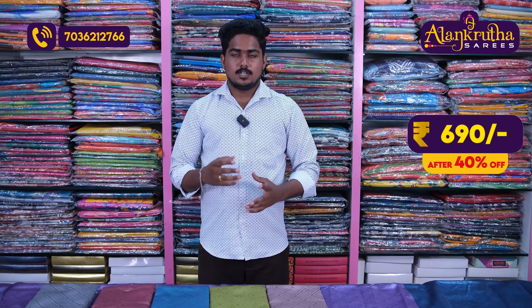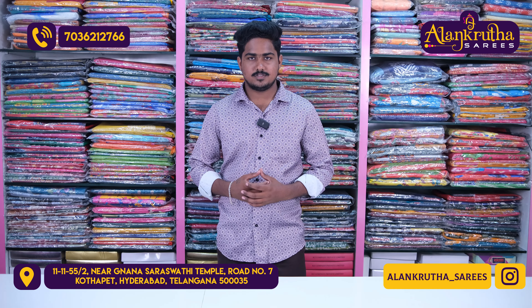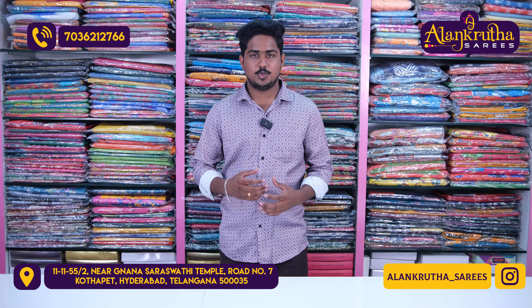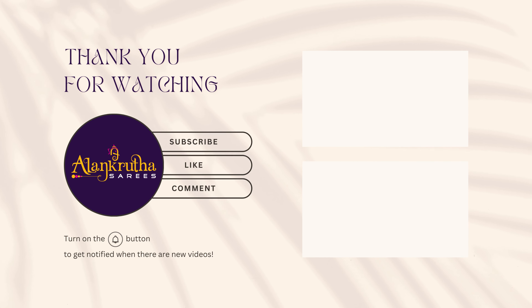So, you have to order it. Thank you for watching. Thank you.